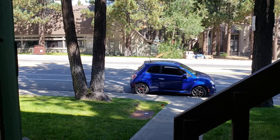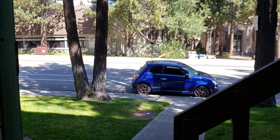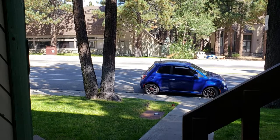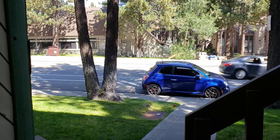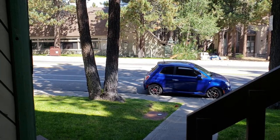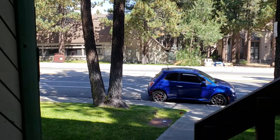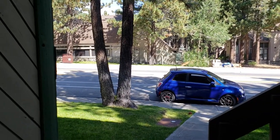Hi, this is Eric with Mammoth Dwell and Mammoth Realty Group. I am at Sunshine Villas Unit 109, on Meridian just up from Old Mammoth on the way up to Minaret. It is a beautiful sunny day here. This unit is facing north. Let's go inside and do a quick walkthrough video tour.